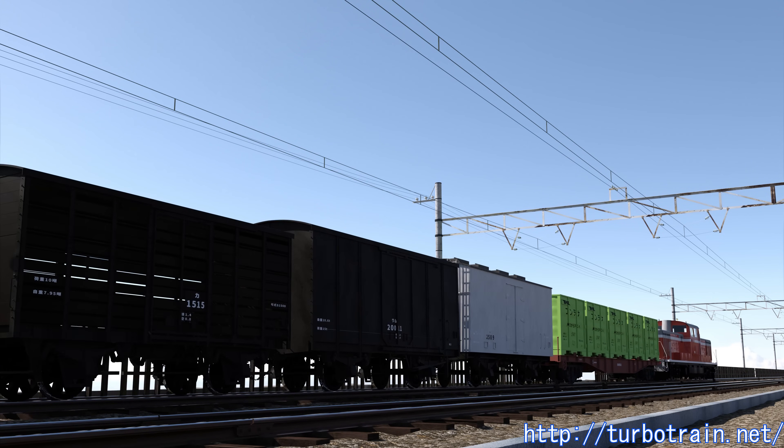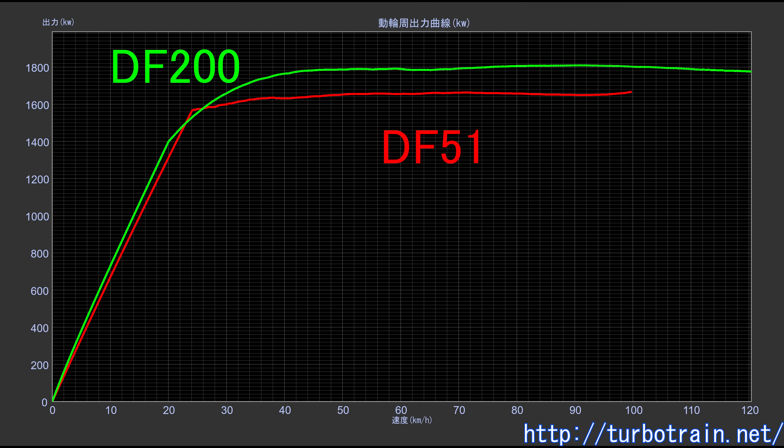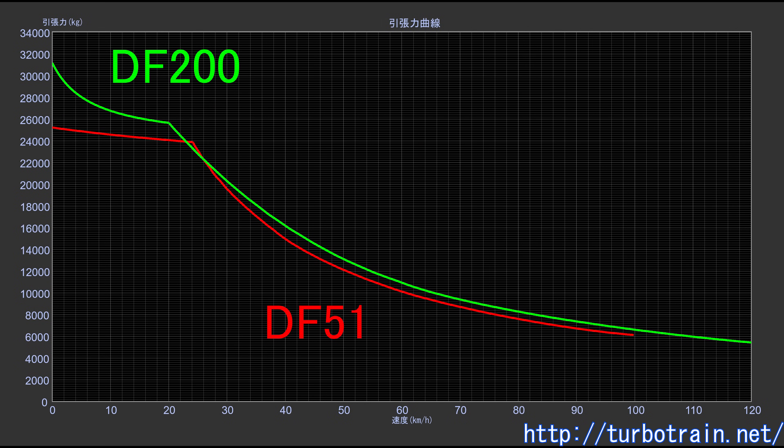Had the DF51 been realized, how would it have fared in a performance comparison with the DF200? In terms of engine output, the DF51's 3,000 horsepower falls short by just over 10% compared to the DF200's 3,400 horsepower. Comparing tractive effort characteristics, the DF51 is weaker by the margin of its lower output, as illustrated in this diagram. Note that the DF51's characteristics are estimated based on the efficiency and auxiliary drive losses of the DD51. The difference in engine output affects the balancing speed on gradients, and when hauling trains at equal weight, the DF200 achieves over 5 kilometers per hour higher balancing speed. The most significant difference lies in starting tractive effort: the difference in axle load — 14 tons versus 16 tons — has a direct impact, and the inverter-controlled AC motors of the DF200 are less prone to wheel slip, maintaining an adhesion coefficient of at least 0.3.